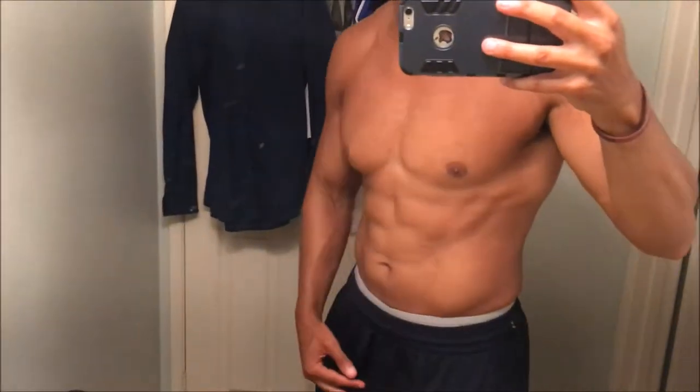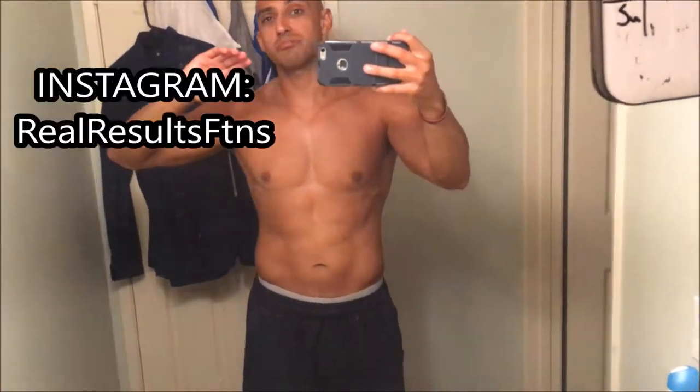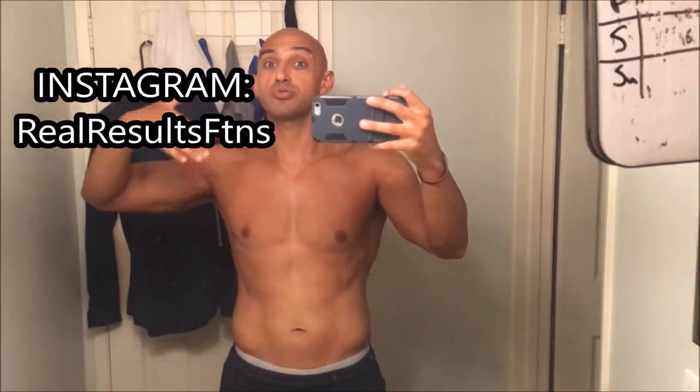What's up guys, Fatty Manson here from Real Results Fitness. I just want to give you a little physique update of where I'm at. It is currently September 13, 2017, and I am sitting at 189.8. If you guys follow me on Instagram, I've been posting a lot more progress photos on there than here on YouTube.